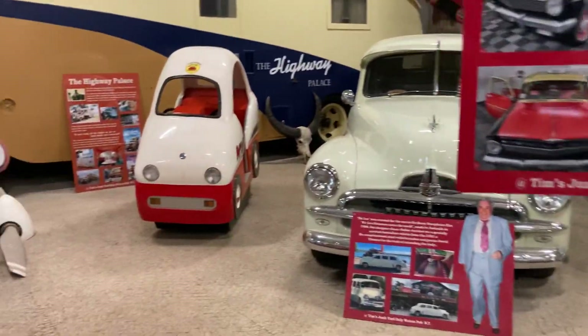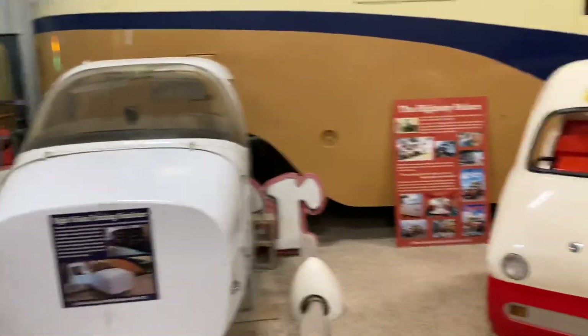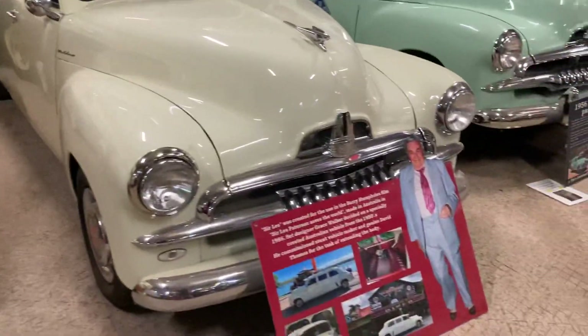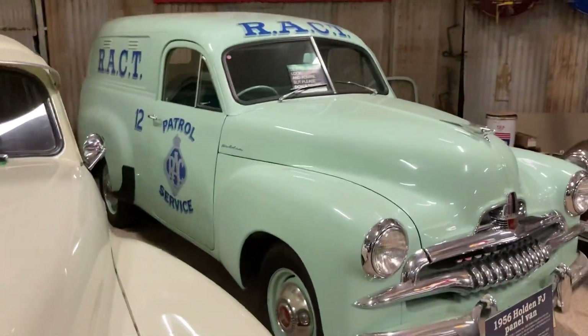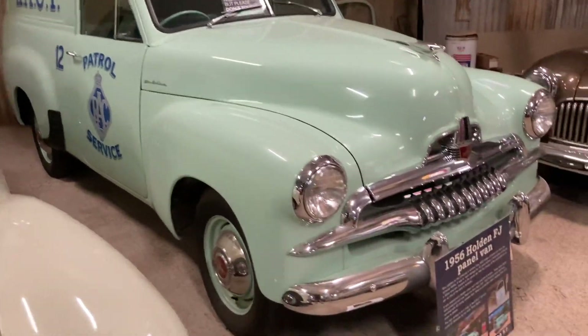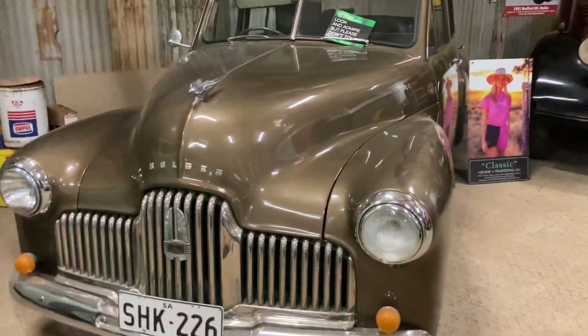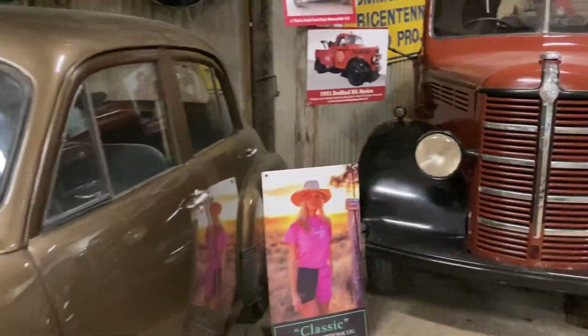I thought there was no one here, so I thought I'll just do a video and give you a quick walkthrough. There's a whole heap more stuff outside too. R-A-C-T patrol service. I think he's into the Holdens — mate, where's the Fords? He's got the Valiant. There's a Holden man.